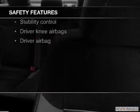A backup camera, curtain head airbags, side airbags, independent suspension, brake assist, and traction control — great quality at a great price.